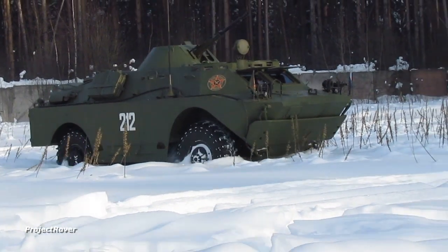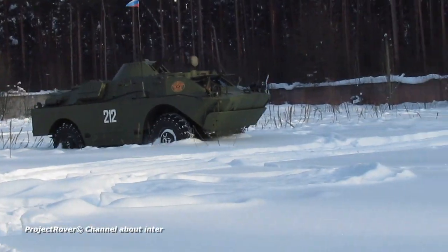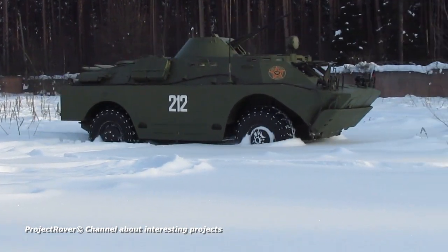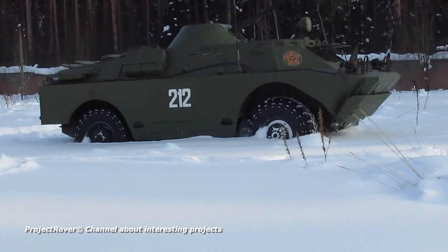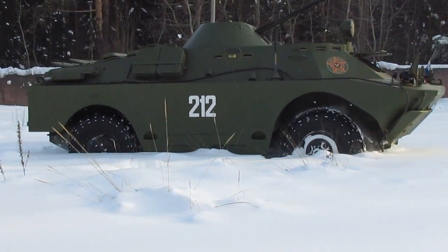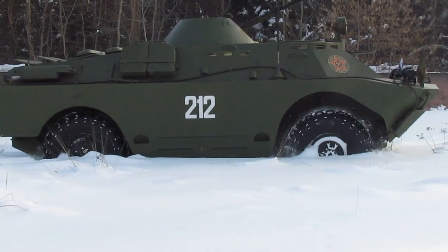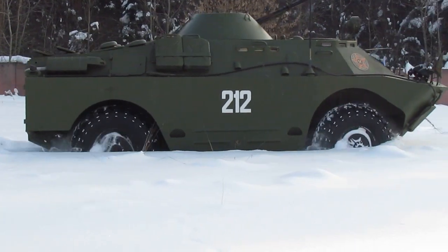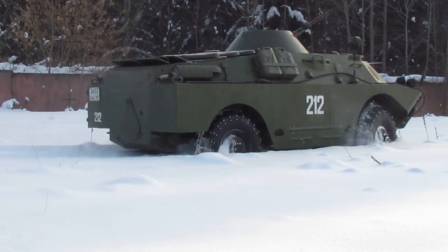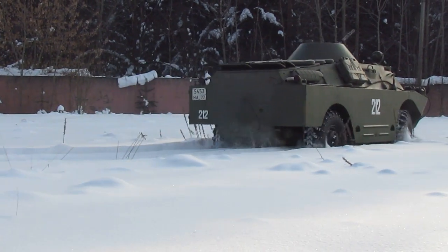The Soviet Armored Vehicle for Reconnaissance BRDM2 is one of the most outstanding projects in the field of wheeled armored vehicles. As conceived by the military customer, the intelligence of the Soviet Army was to receive an armored vehicle unique in its characteristics and capabilities: compact, highly passable, floating like a boat, with mobility no less than that of a conventional car, fully armored and completely sealed in case of a nuclear war.